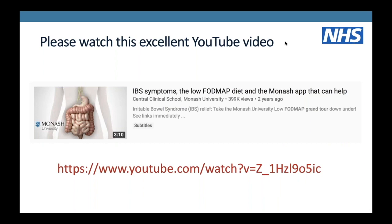There is a brilliant video freely available on YouTube produced by Monash University in Australia, who created the FODMAP diet and did all the initial research. It's a fantastic video and we would really recommend that you watch it.